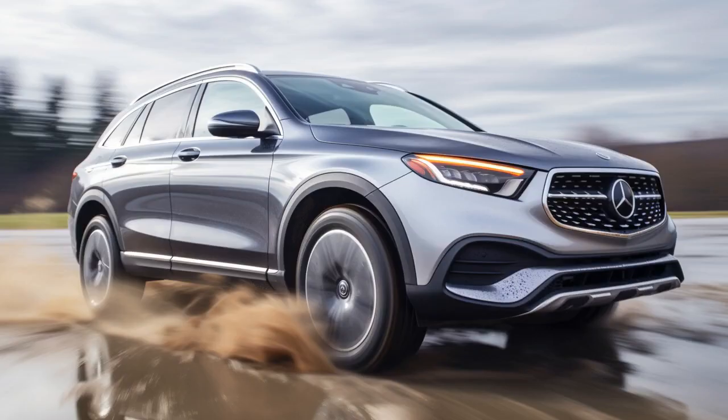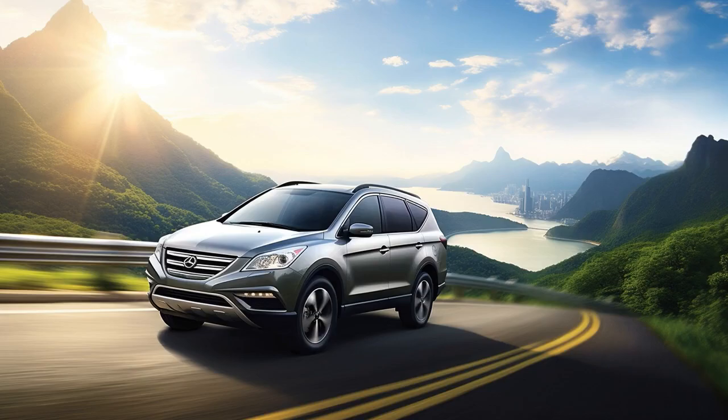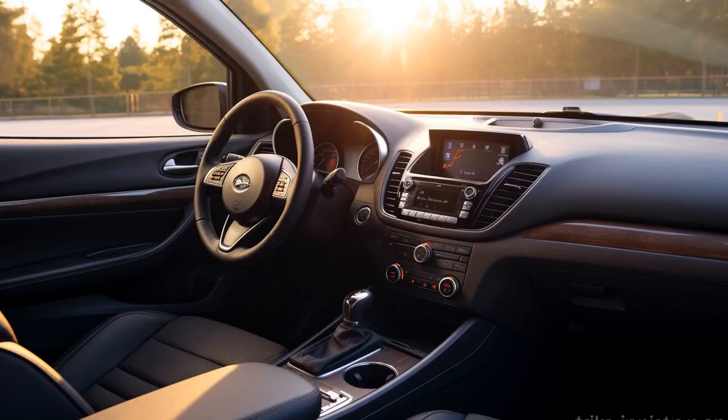Why don't 2020 Honda CR-V owners play hide-and-seek? Because good luck hiding when your car wants to take a break every two minutes with a brake system problem alert. And now, 11 negative things you must know about the 2020 Honda CR-V.